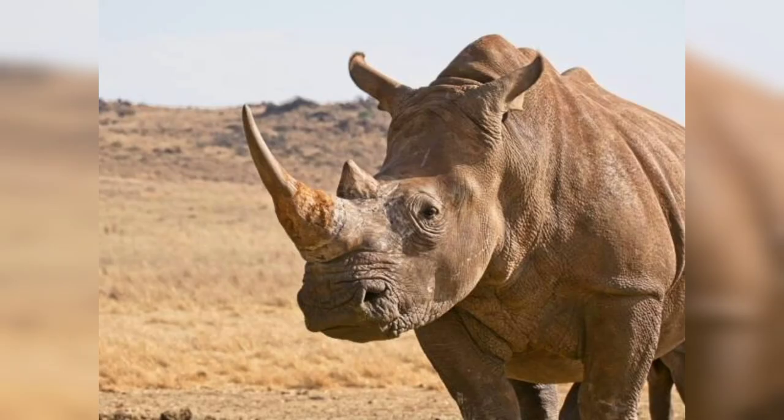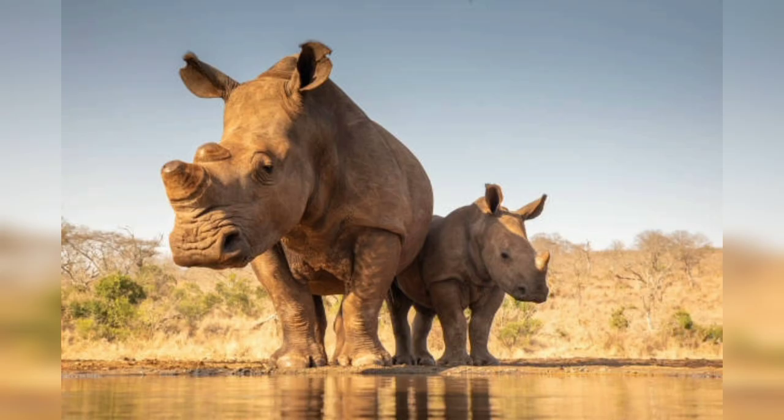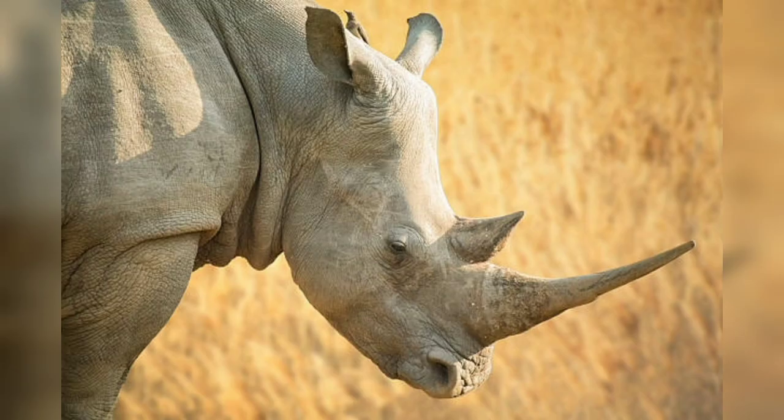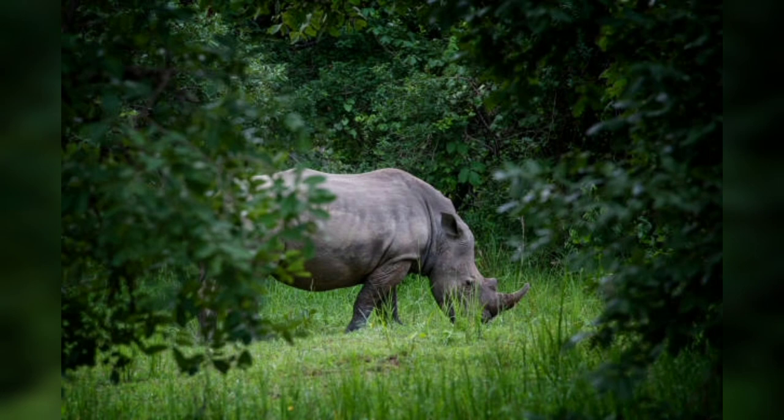In Part Four, we highlight conservation initiatives and success stories. Despite the gloomy outlook, dedicated conservation organizations and governments are actively working to protect rhinos from extinction. We will highlight successful conservation initiatives such as anti-poaching patrols, habitat restoration, captive breeding programs, and community engagement projects. We will also showcase heartwarming stories of individual rhinos that have been rescued, rehabilitated, and released back into the wild, symbolizing the triumph of human compassion and determination.